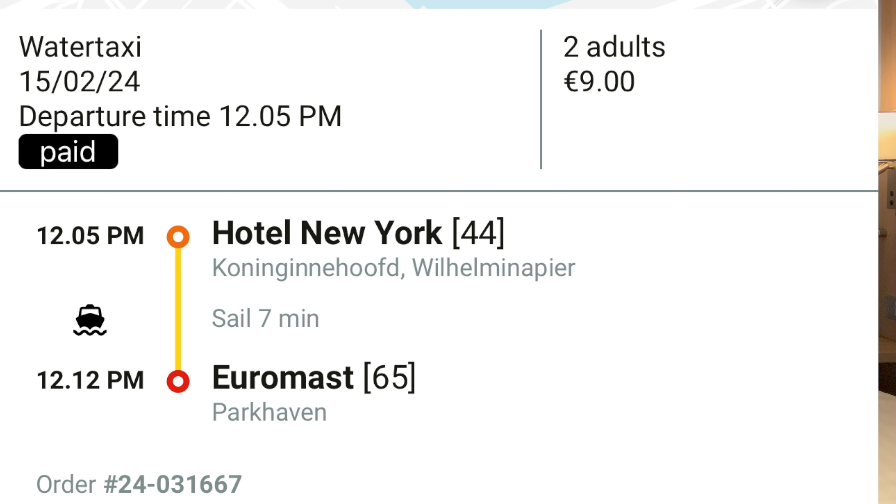The water taxi does tilt as you are turning so me and Dom were moving side to side, but that makes for the fun of the ride. So if you are a little bit wary about that just make sure you are aware, but it really is a fantastic experience. There's a water taxi pickup and drop-off point just outside the Euromast which is really convenient — we got off the water taxi, walked across the road, and we were there at the main entrance to the Euromast. The Euromast has been one of those attractions in Rotterdam that myself and Tom have been really, really looking forward to visiting. It gives you some incredible views from 185 metres off the ground.